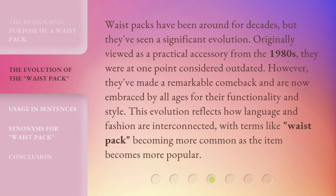Waist packs have been around for decades, but they've seen a significant evolution. Originally viewed as a practical accessory from the 1980s, they were at one point considered outdated. However, they've made a remarkable comeback and are now embraced by all ages for their functionality and style. This evolution reflects how language and fashion are interconnected, with terms like 'waist pack' becoming more common as the item becomes more popular.